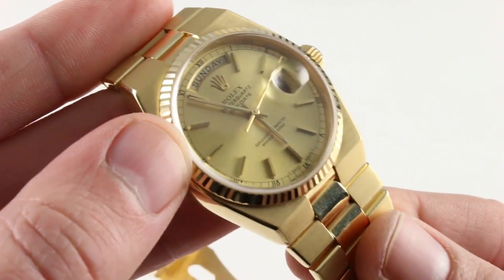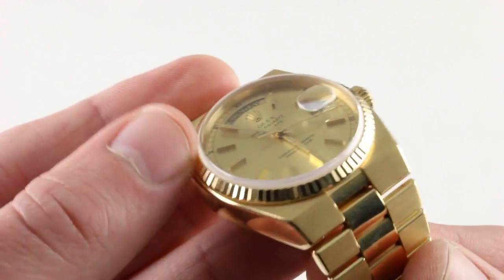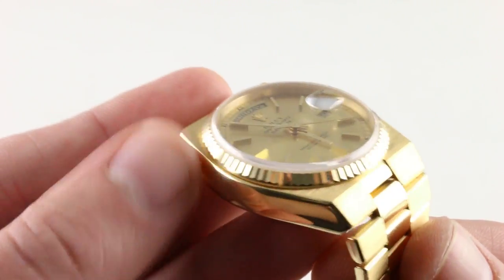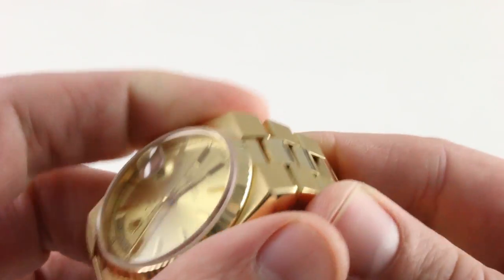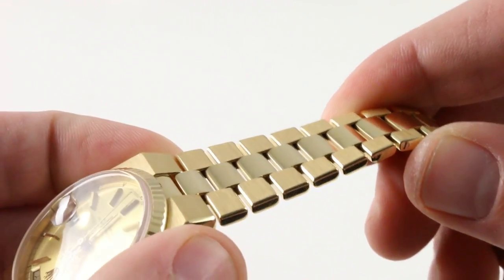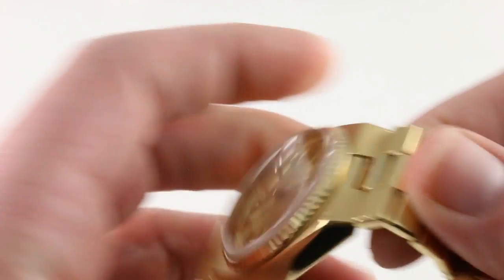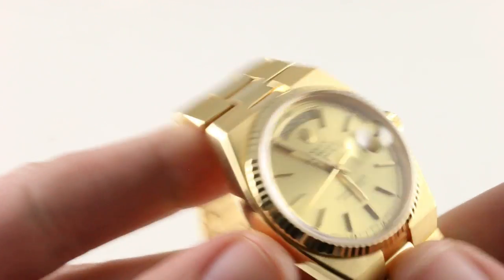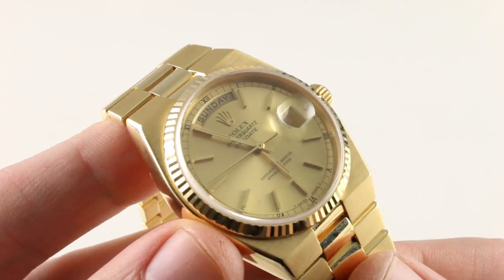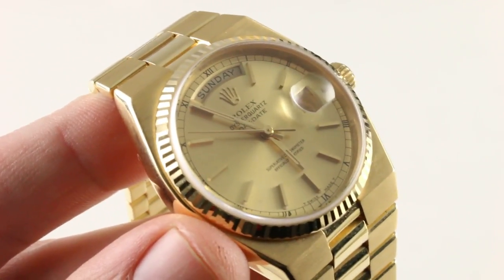The crystal should be noted as sapphire, as the Oyster Quartz family was one of the first to receive sapphire crystals across the board. The bezel — yellow gold and fluted — is wonderfully intact. If I had to rate the individual components of the watch, I would say the bracelet in terms of condition is about a 7.5 out of 10, the case itself is an 8, the clasp in terms of tolerances as well as definition of the hallmarks and maker's marks within I'd rate as a 10, and I would rate the dial as a 10 out of 10. The dial is stellar on this watch.